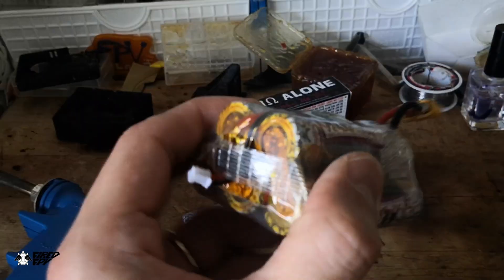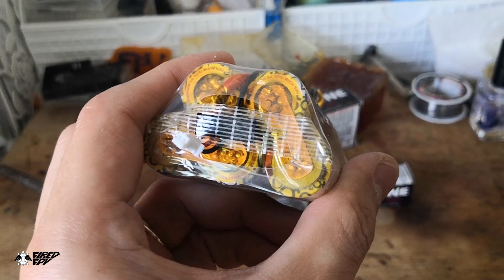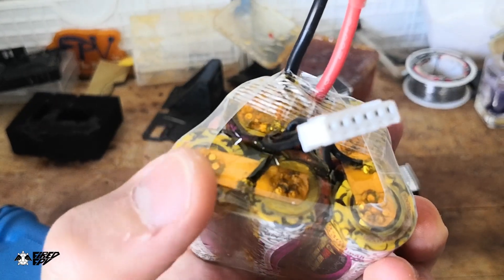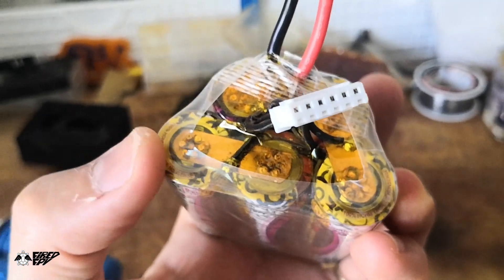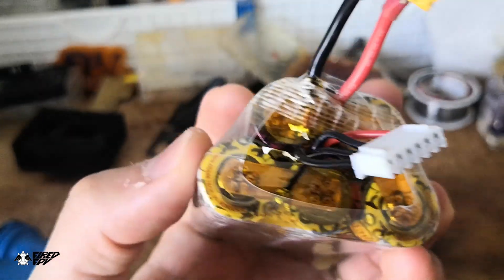I packed this battery pack as light as possible, using copper plates instead of nickel plates. I also didn't use a soldering iron — I used a spot welding machine to weld the connections.